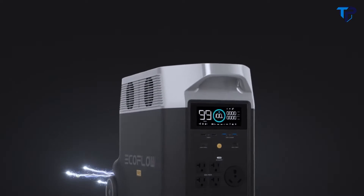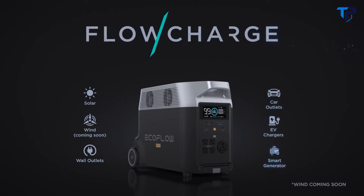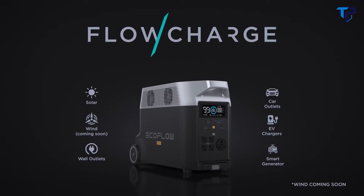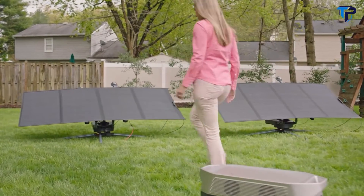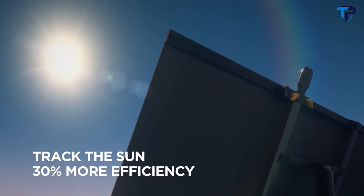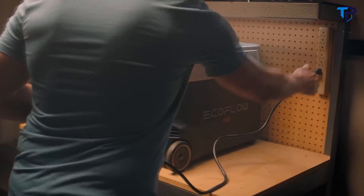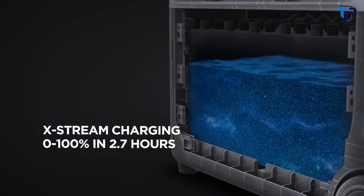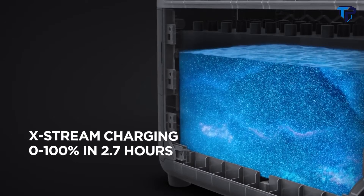Delta Pro takes innovation even further. Introducing FlowCharge, the world's first charging technology that lets you charge anywhere, at any time. The new EcoFlow Solar Tracker automatically follows the position of the sun to improve power generation. At home, plug Delta Pro into any wall outlet to fully charge in two and a half hours, thanks to Xtreme, the world's fastest portable power station charging technology.